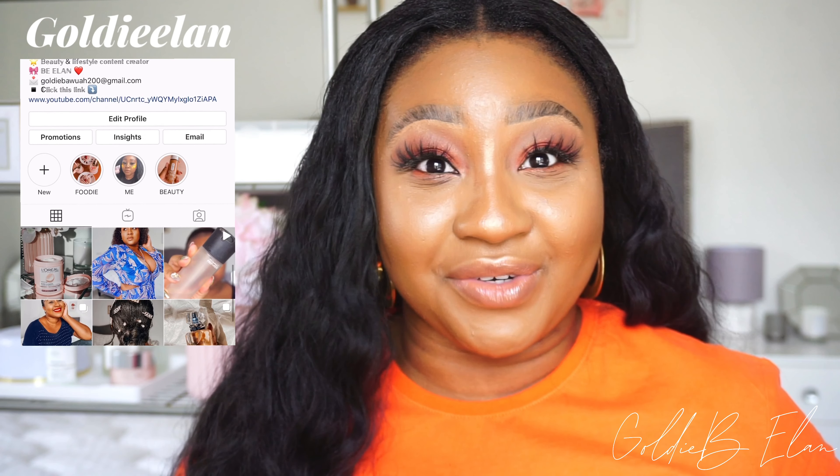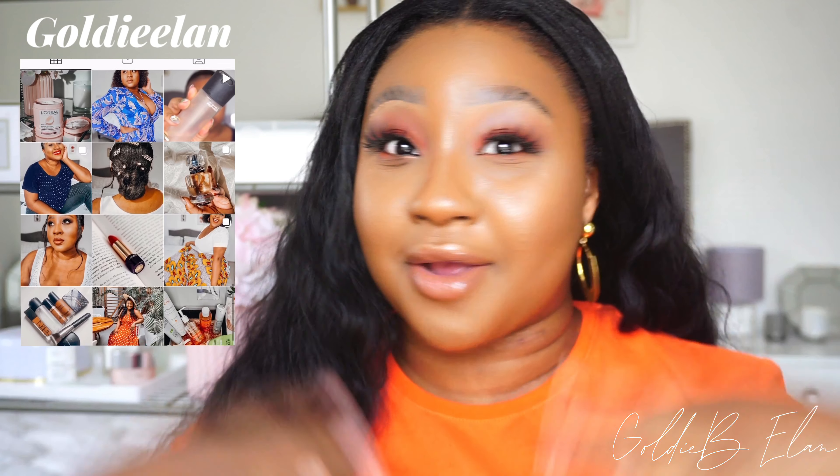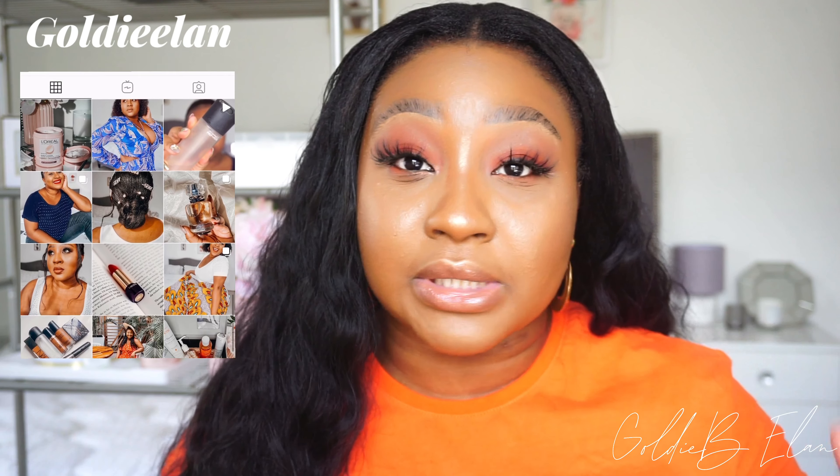Hey guys, oh my gosh, I look like an orange — like the fruit, an orange. My skin kind of looks orange anyway. Welcome back to my channel! You guys can tell from the title below, it's going down with your reviews.